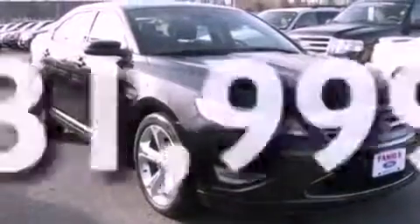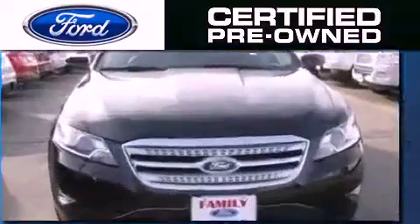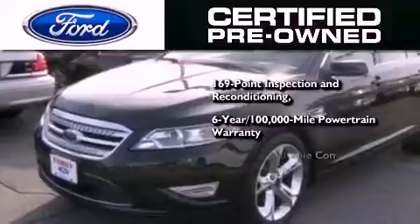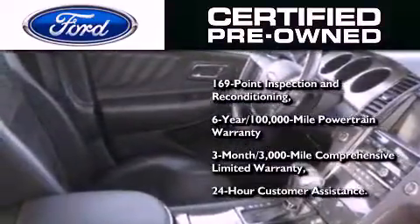This vehicle has fewer than 32,000 miles on the odometer. The Ford pre-owned certification includes a six-year, 100,000-mile powertrain limited warranty and a three-month, 3,000-mile comprehensive limited warranty, plus Ford Motor Company's 24-hour roadside assistance program.